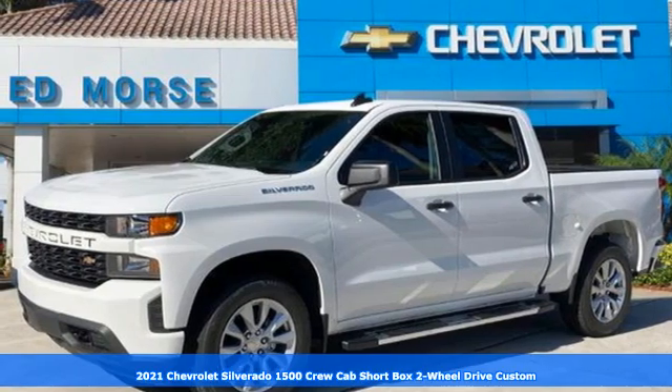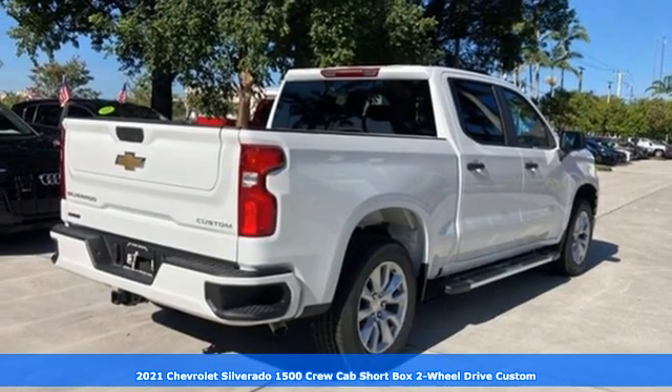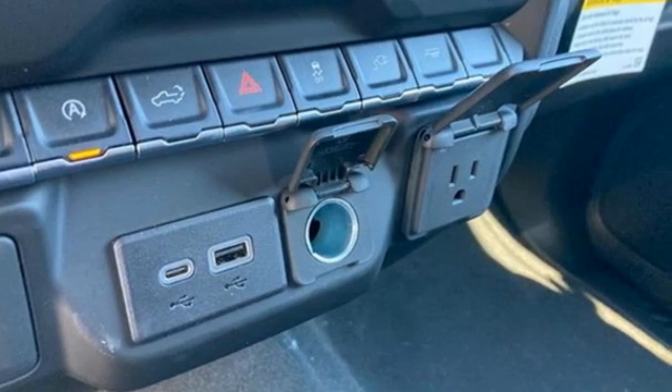Here's a new 2021 Chevrolet Silverado 1500. This is the brainy and brawny tool you need when your office is what you drive. It's well equipped with the features you need.